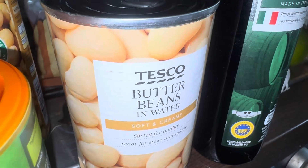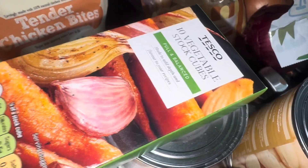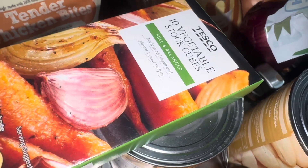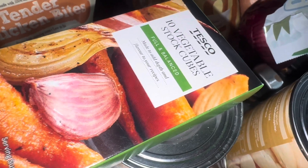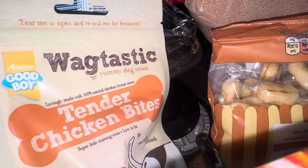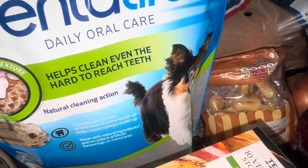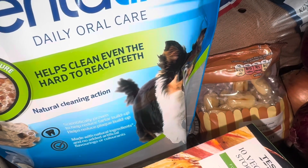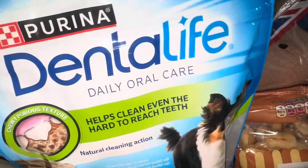Butter beans — I always have a tin in the cupboard but one of the recipes has butter beans in, so this will replace the one I'm going to use. I got some Tesco vegetable stock cubes; I know I've got some Aldi ones in the cupboard but I don't know how many there are or if they're in date. Wagtastic tender chicken bites which the dog hasn't had for a while. I also got the Dental Life daily oral care in medium — I feel like she's got one open with around two left, but I have got something from Asda to go with this so I didn't get two packs of the same.